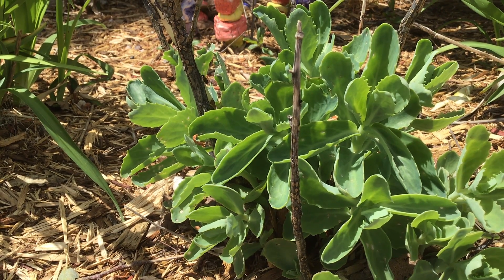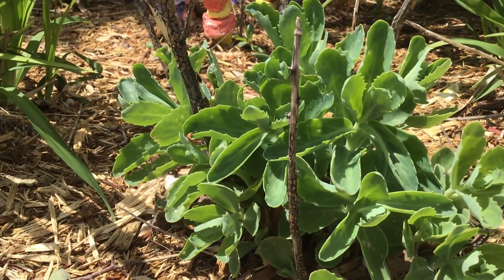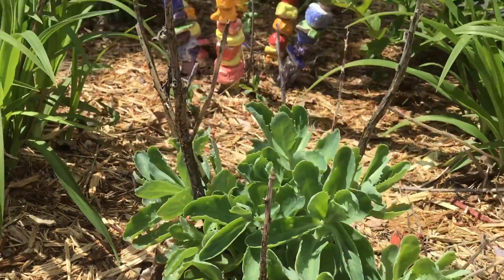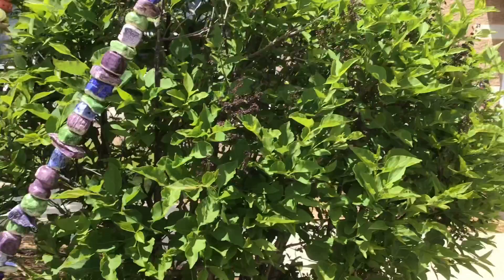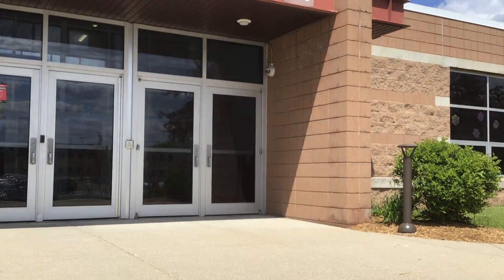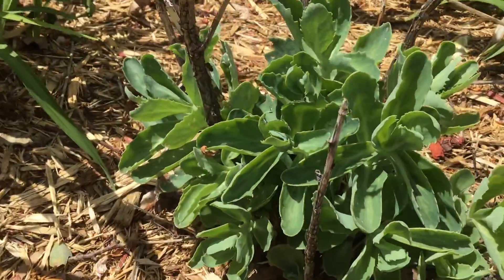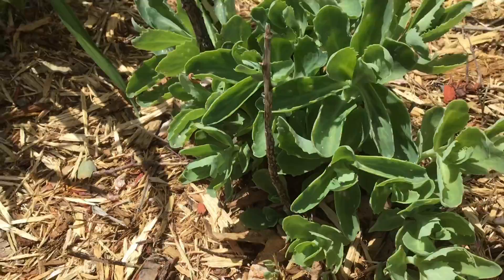Hello artists. Well, guess where I am? You're not gonna believe it. I am outside P.L.E. It is a gorgeous day and it's exactly that time of the year where we can start to take our art outside.